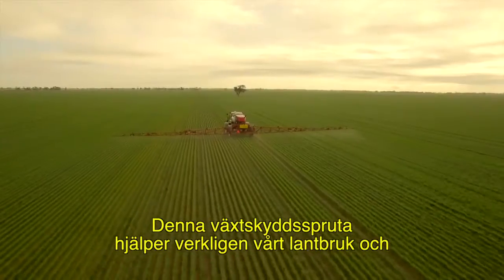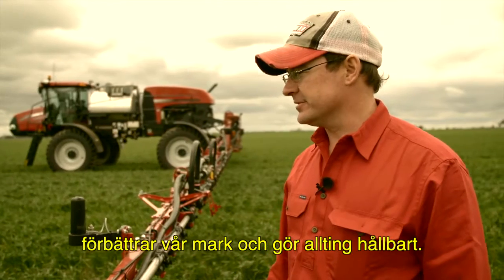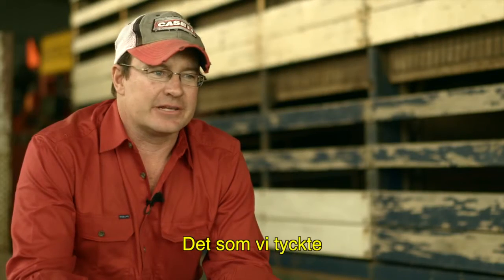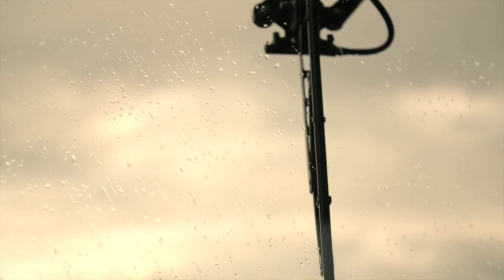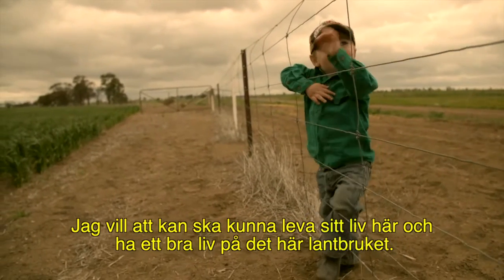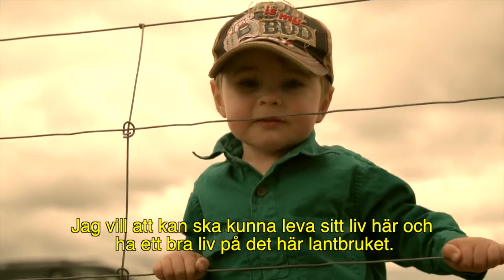This sprayer really helps our farming system, and it's really helping improve our soils and make everything sustainable. What we used to think was unachievable now just becomes the norm. We want to leave the land better than we got it. I've got my son running around — he's two. I want him to be able to live his life here and have a good life on the farm as well.